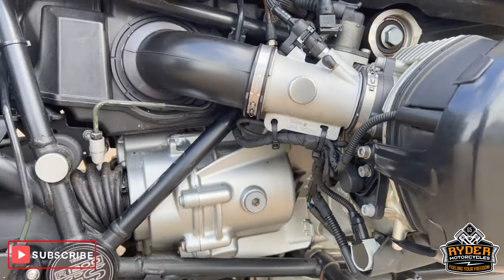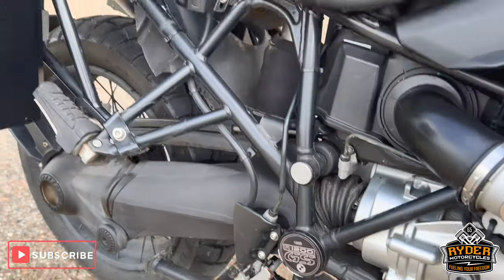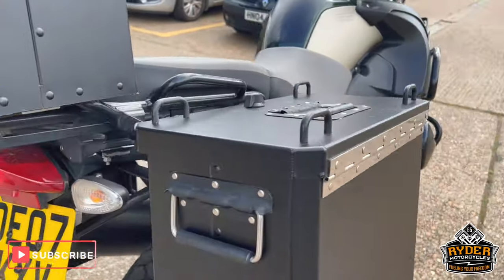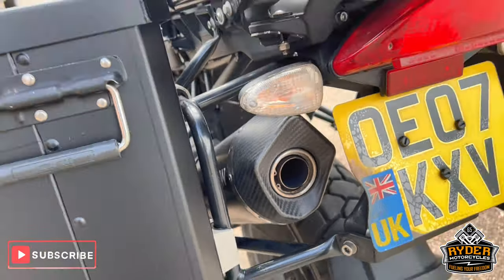The sides are in nice condition. You've got a set of stands, the adventure pegs, the mirror, the front, the dash, two side boxes, and the top one. You've got a very nice Arrow exhaust on there.